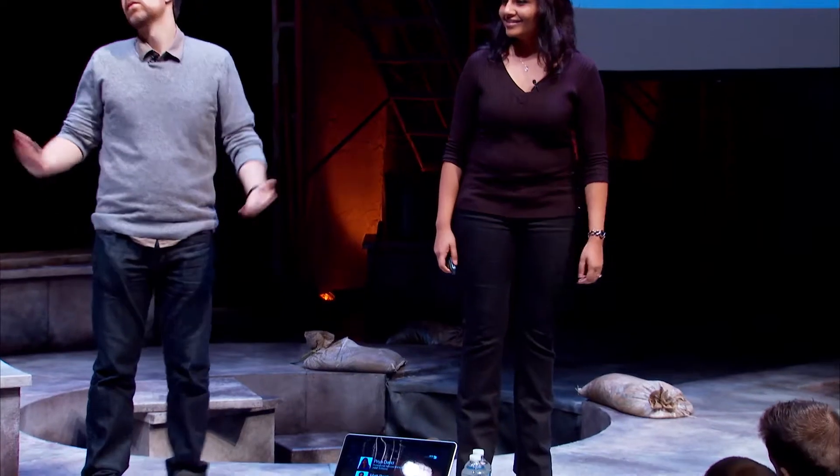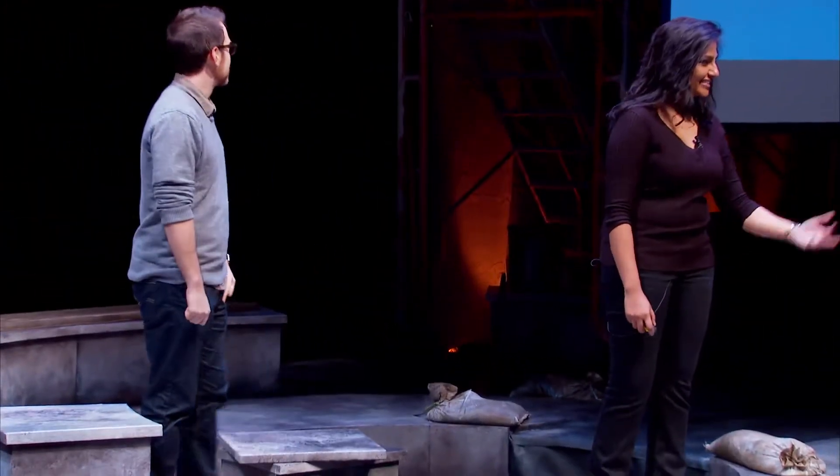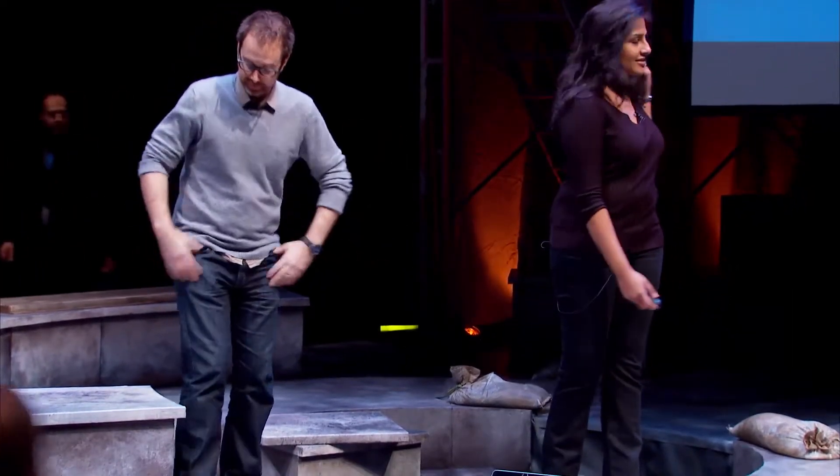Welcome everyone. This session is about large-scale deployment and how the Casper Suite can help you in those deployments. My name is Priya David, and I'm a professional services manager here at Jamf Software. Before I joined Jamf, I actually used to work at another provider where we would do professional services, and prior to that I was a systems engineer with Apple Education.